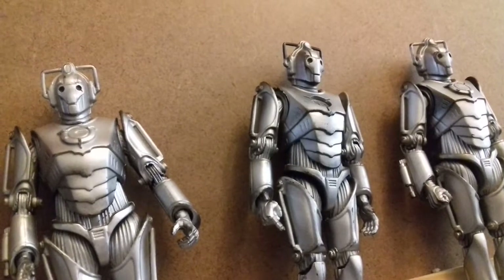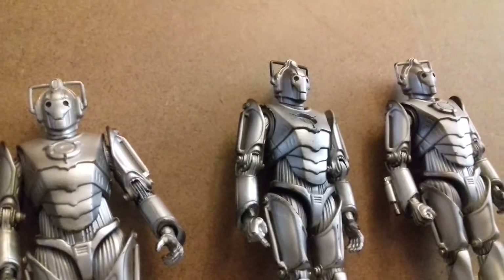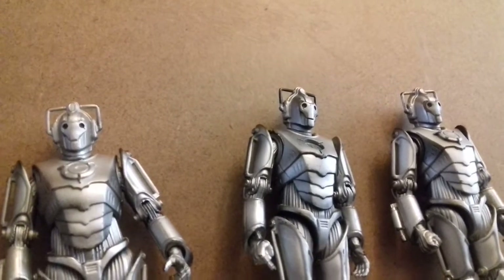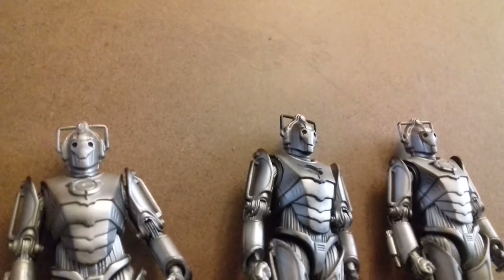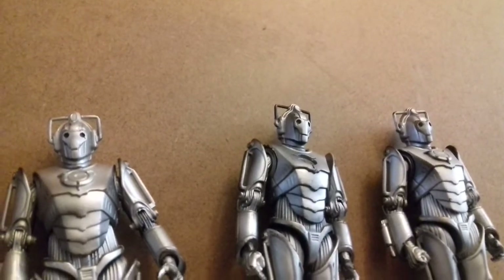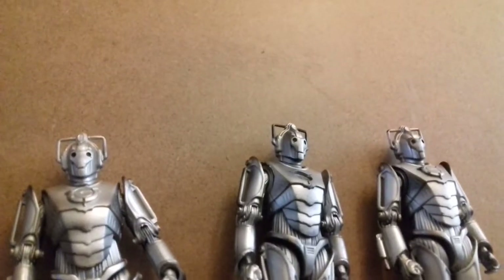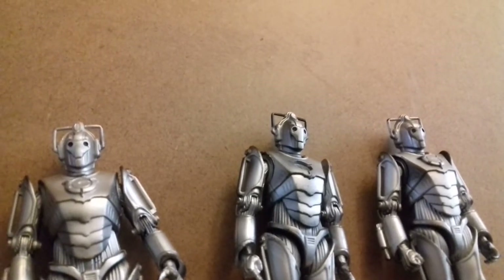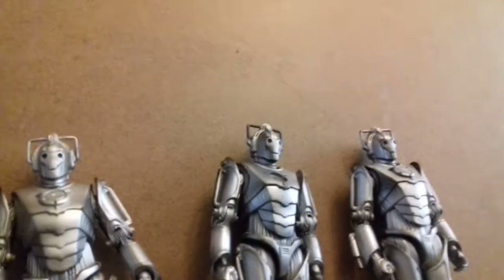First up, in 10th place, we have the Cybermen. Now all the Cybermen could have made this list, but unfortunately I had to set myself a limit of 10. I will be later showing some that didn't quite make the list in less detail when we get to first place. These, I believe, were the first Cybermen design we got in the 5 inch range. I'm not sure. But anyway, I'm a massive fan of Cybermen. These Cybermen first appeared in Rise of the Cybermen and Age of Steel for the new series.